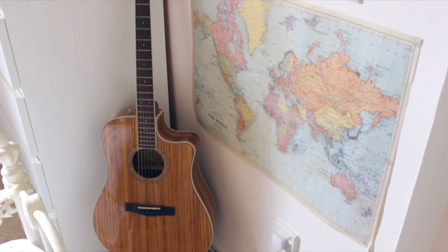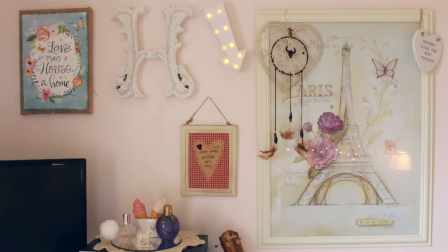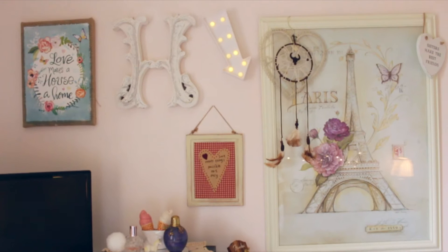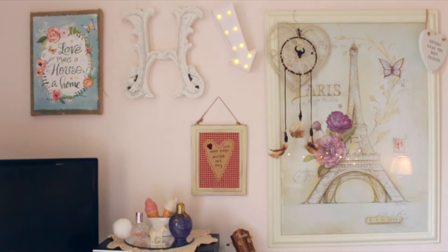Right next to the map I have my precious baby guitar, my Fender baby. I actually did a video on this guitar - I'll link it down below. I absolutely love her, she's so cute. As you can see by looking at my wall, I love to get wall art and quotes and stuff like that. I live for anything cute like that and I just love my wall and the way I've decorated it.